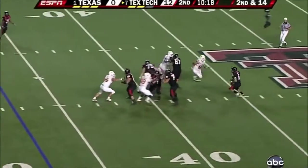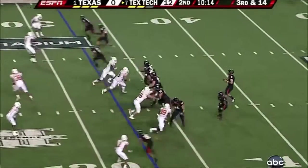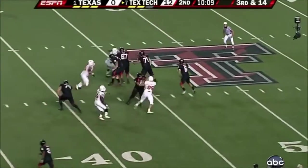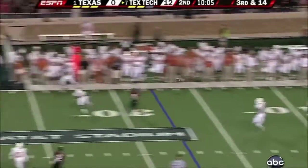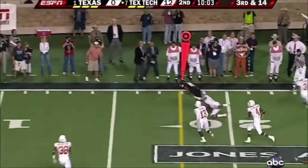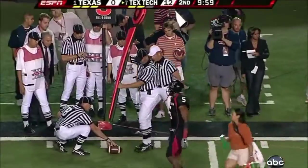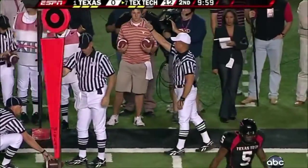Harrell — they give him time. Can't find anybody open. Down, need 14. Drops back to midfield. Fires — reaching for the first down and got it. Now back to Graham Harrell. There it is — first down.